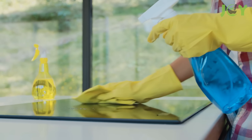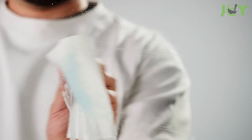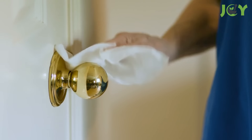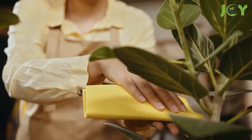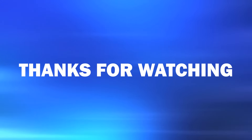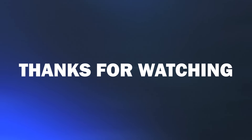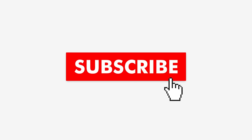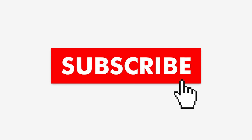No doubt, Windex is truly a versatile cleaning solution that goes far beyond its traditional role of making windows shine. From its ability to disinfect and degrease to lifting stubborn stains, this unassuming bottle of cleaner has an impressive range of uses that can simplify your life in unexpected ways. Thank you for watching. If you found this video informative, please give it a like and share it with your friends and family. Remember to hit the subscribe button and enable notifications so you never miss out on any future content.